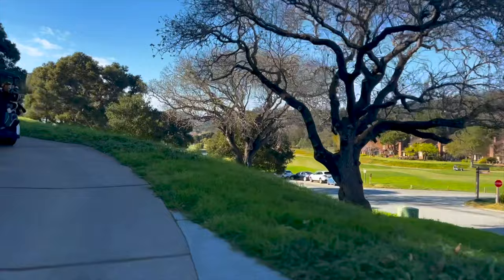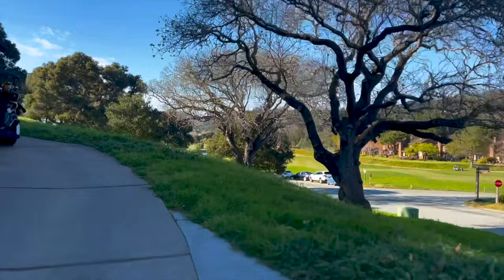Then we made a turn into the world of hills, elevated tees, and trees.